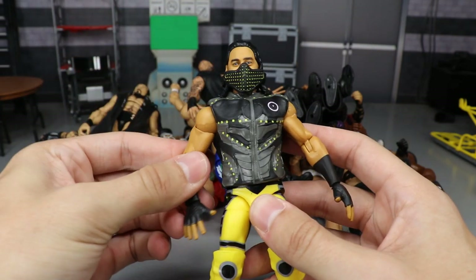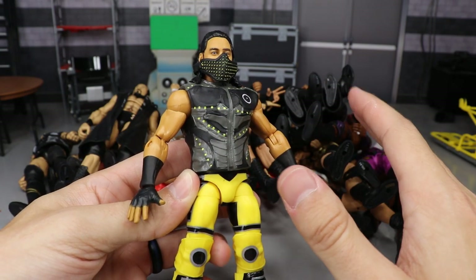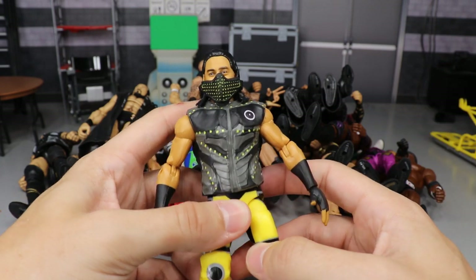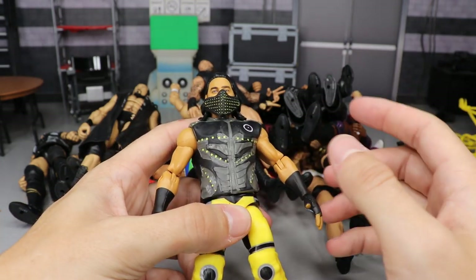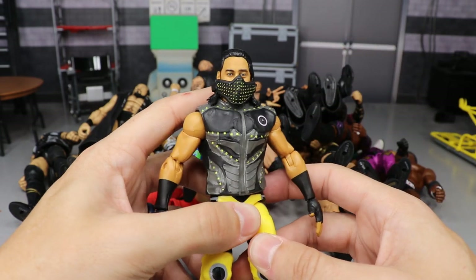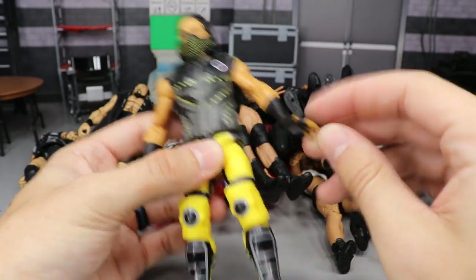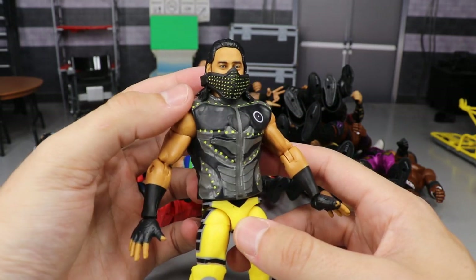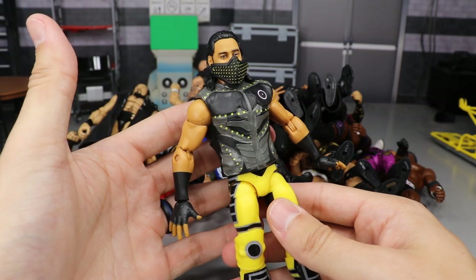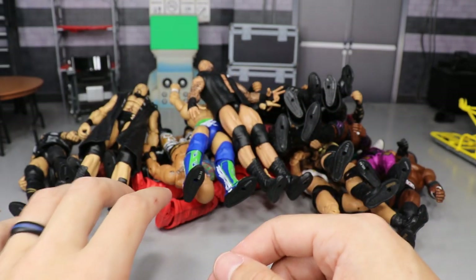Next we have one of the brand new figures from Elite Series 69: Mustafa Ali in the yellow attire. There's also a red chase variant I don't have yet, but I like the yellow better. It does have a few points deducted because the headscan is a bit big — they did adjust the head size in his new basics coming out. But you get the great vest, the Iron Man thruster hands, great attire, the face mask, and just a great figure overall. I'm so happy to own a Mustafa Ali.